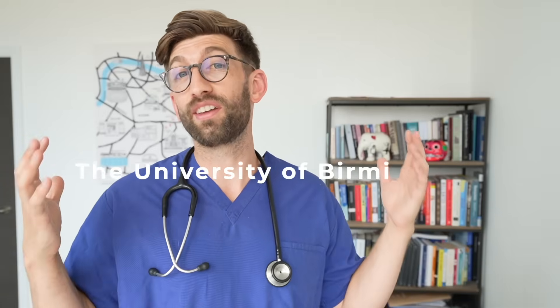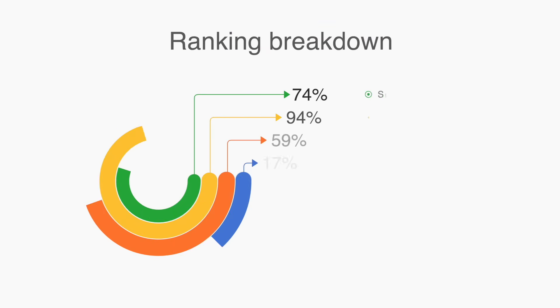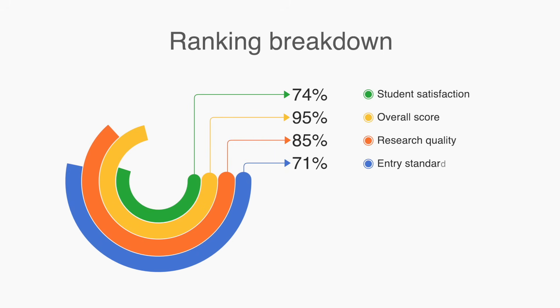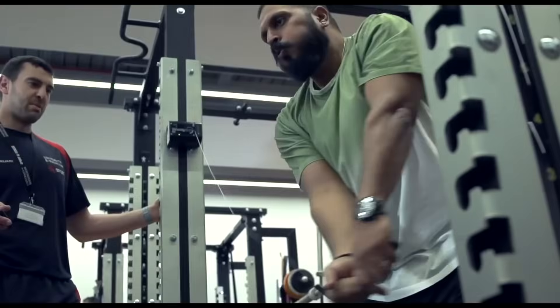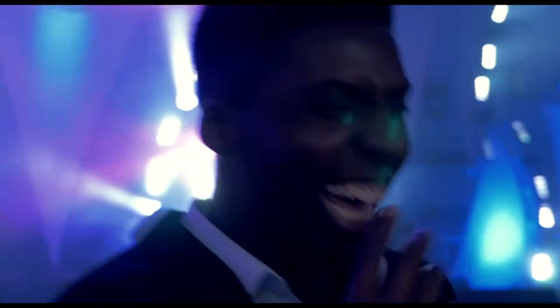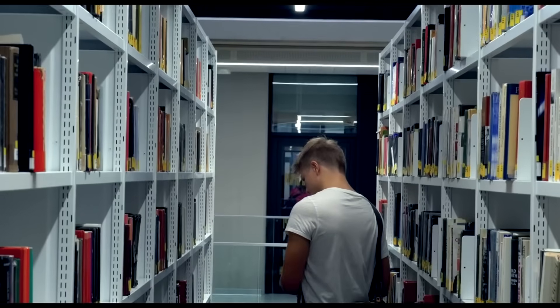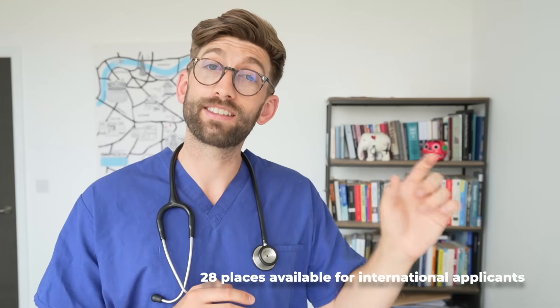At number 8 is the University of Birmingham Medical School, which provides comprehensive support services for international students including language support, cultural integration programs, and dedicated international student societies. Overall, Birmingham is extremely selective — only 13.5% of applicants are given a place, with over 10,000 international students applying to the university as a whole. The medical school has 400 places per year, of which 28 are specified for international applicants.